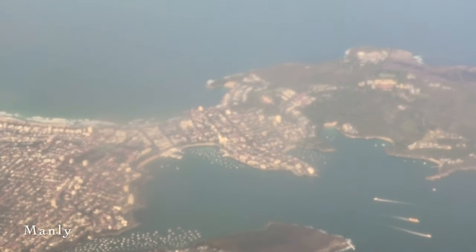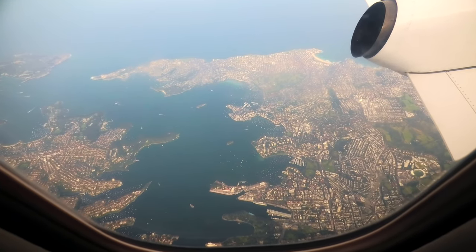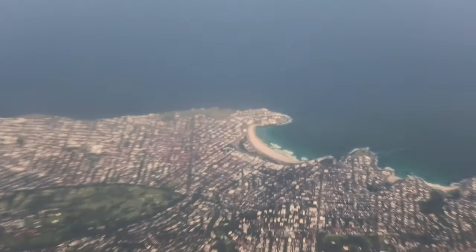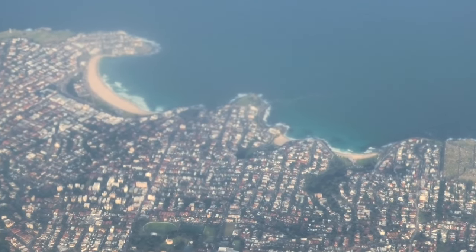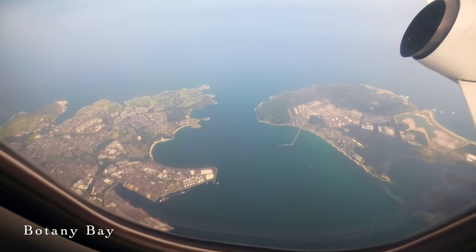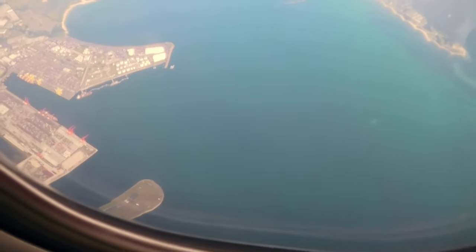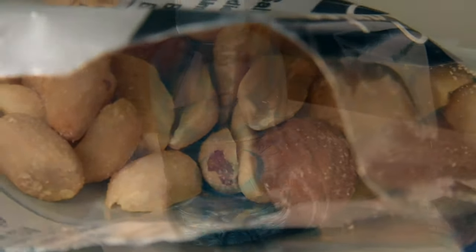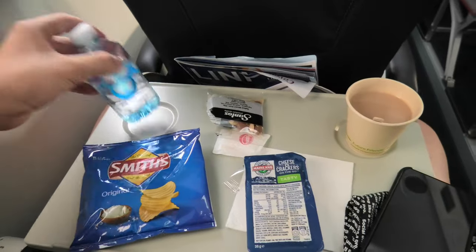After flying through some clouds, we are now above Sydney. Can you see the Sydney Opera House and Bondi Beach? The city looks so beautiful from above even on a cloudy day. This is Botany Bay — can you see Sydney Airport's runway 34R? The cabin crew also gave each of us a bottle of water. Maybe that's why the tray table has two cup holders instead of one.